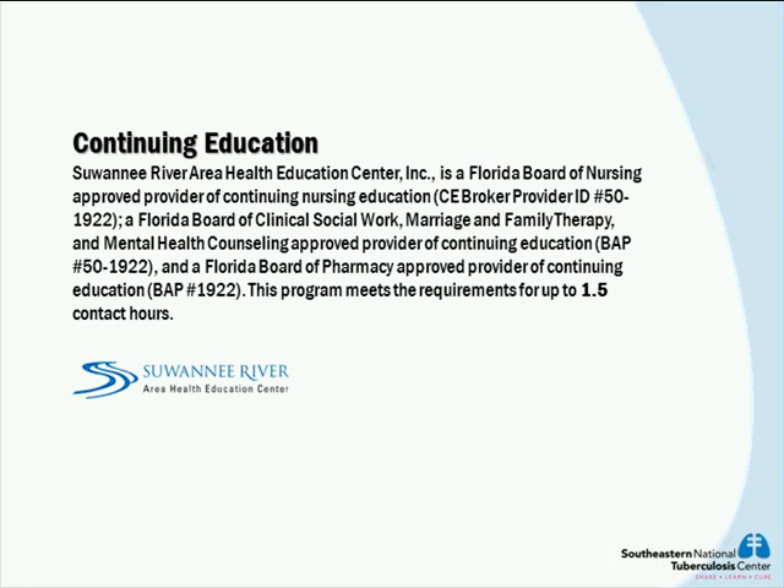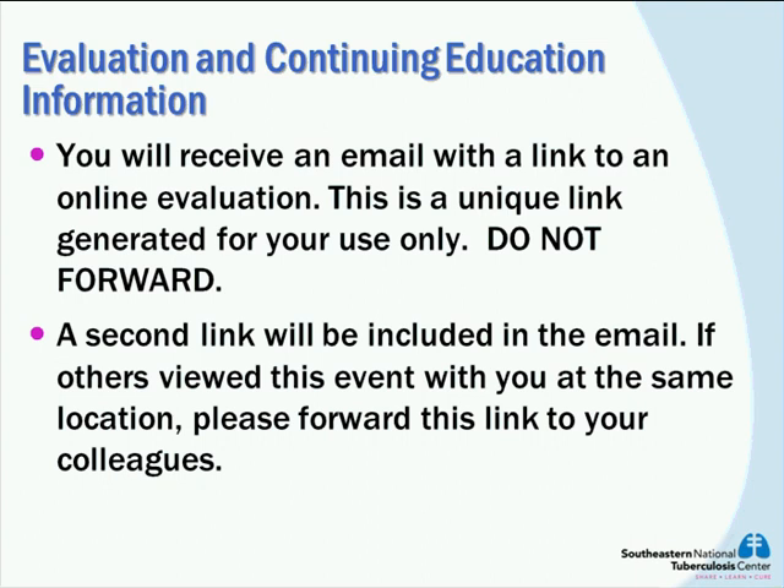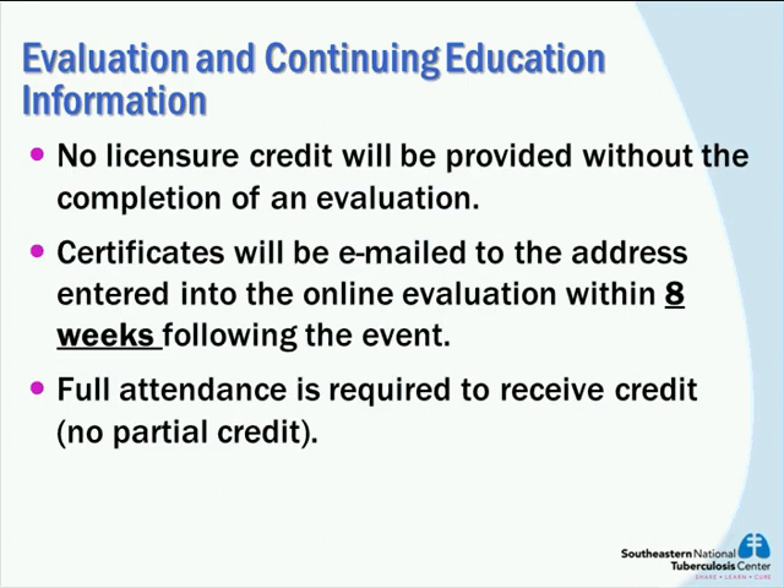Welcome, everybody. Today we are joined by healthcare professionals from across Kentucky and also our neighboring states, and we welcome everyone on this webinar. Our presentation today, Treatment of TB Disease in the Case of Resistance, will be presented by Jerry Jean Stanbaugh, Director of Pharmacy for the AG Holly TB Hospital in Lantana, Florida. We really appreciate you taking your time to do these presentations for us, and we want to thank Donna Setzer and SMTC for coordinating these training events.